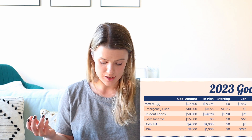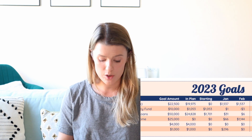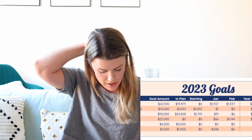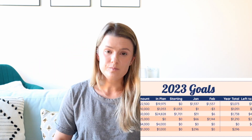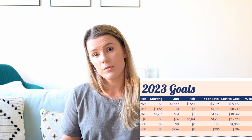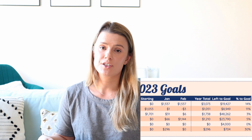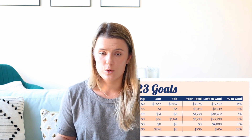For student loans, my very lofty goal is to pay off $50,000 this year. In my plan as of now I have $24,824. I started the year with $1,701, added $31 in January and $6 in February, giving me $1,738, which is 3% of the way towards that goal.